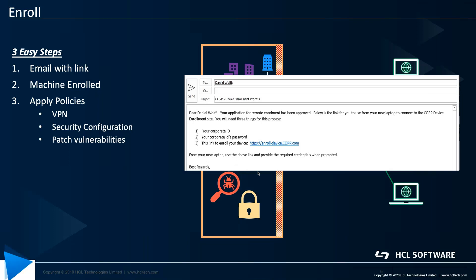Send an email with a link. This link has everything they need to easily enroll their machine, whether it's a corporate machine or a BYOD machine. They can apply policies, VPNs, security configurations, as well as observe and patch vulnerabilities, if so desired.